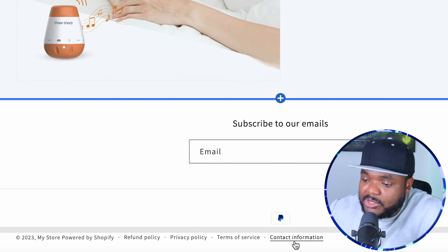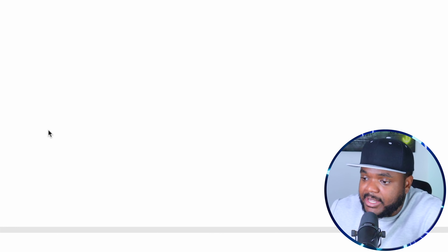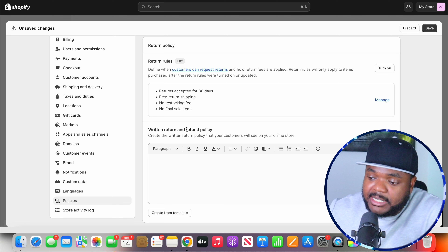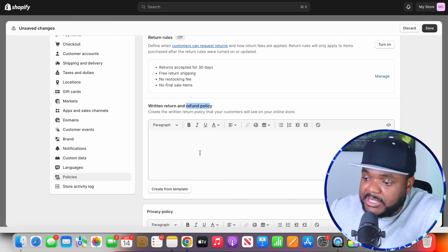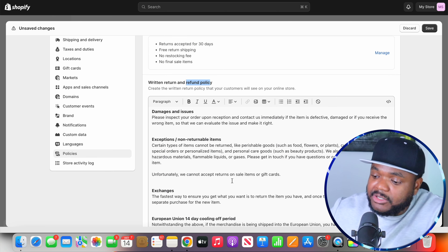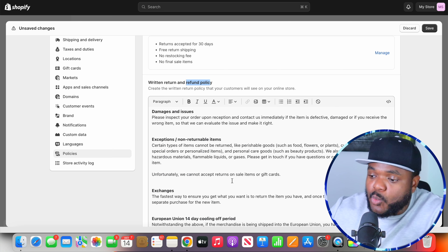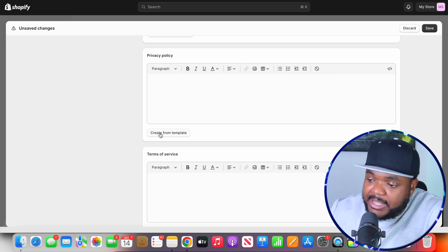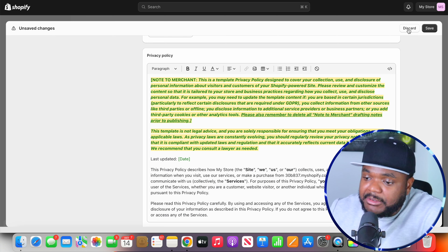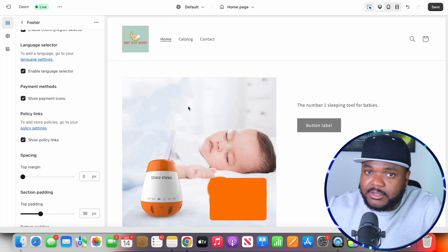Another important thing you're going to need to do during this stage is set up your policy pages — those are the pages that go at the bottom of the store. I click on the footer, scroll down, and it allows me to click on Show Policy Links. Once I click it, all of these different pages are going to be here, but there's no information in them yet. When it comes to adding information into all of these pages, you need to click on Policy Settings. You should see sections like refund policy, privacy policy, and terms of service. Shopify have made it super easy — all you need to do is click Create from Template, and all the information gets inserted. Of course, you want to read through it to make sure it's what you want.